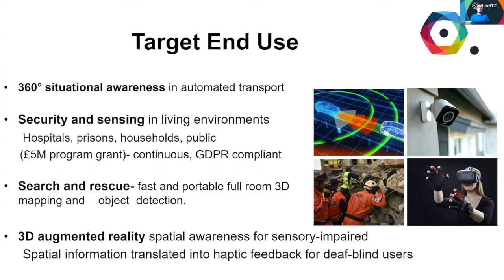Portability and wavelength flexibility also promotes the use of these devices in challenging conditions where there are obstructions and dangers, such as search and rescue. Lastly, the situational awareness achieved may compensate for other senses. For example, augmented reality gloves may be used to relay the position of obstacles through a haptic response, which could prove useful for deafblind people.